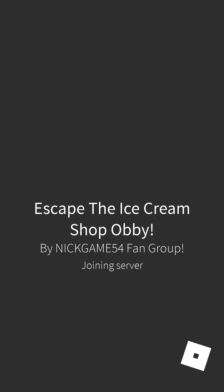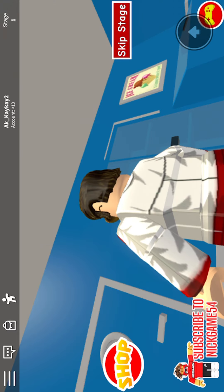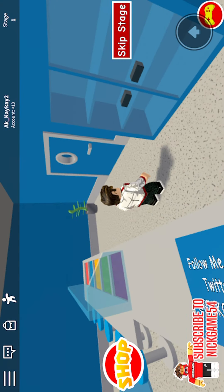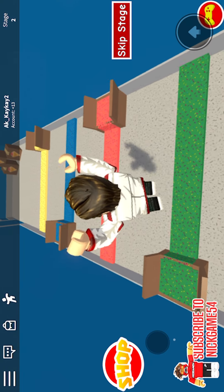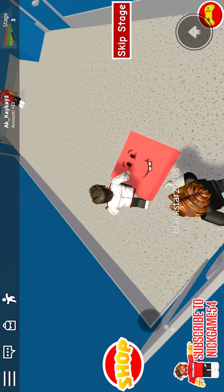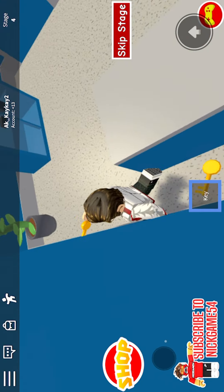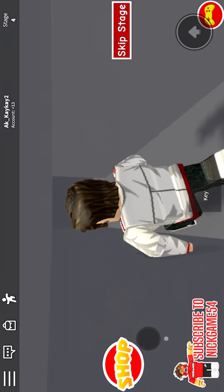Hey guys, welcome back to another video of Escape the Ice Cream Shop Obby! Right now I'm just gonna make my way back to where we were last. There's something I want to check. All right, we're back. I remember we found the key over here, and now I unlock the door and then go through here.